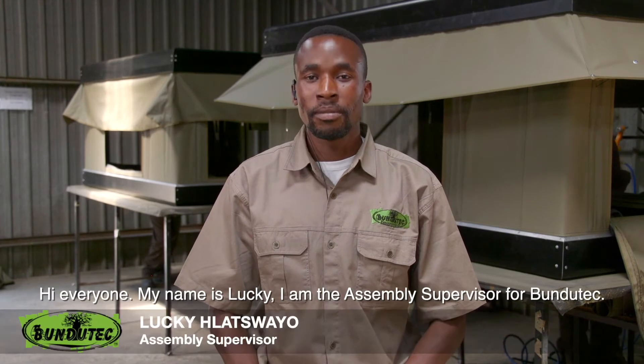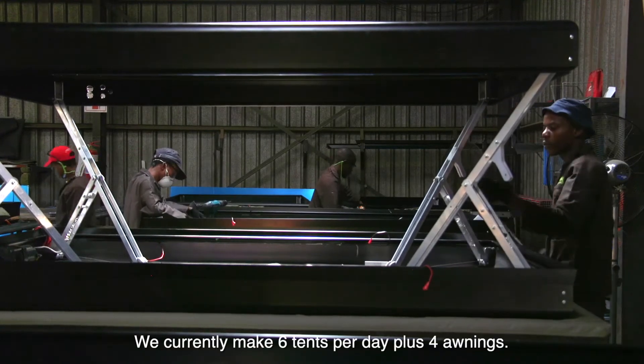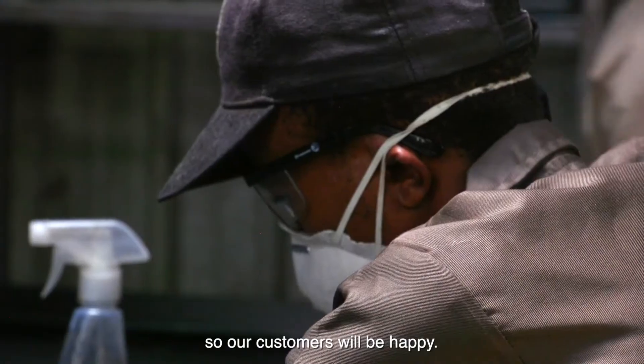Hi everyone, my name is Lucky. I'm an assembly supervisor for Bundutech. We currently make 6 tents per day plus 4 awnings. My current job is to make sure that we are producing a good product so that our customers will be happy.